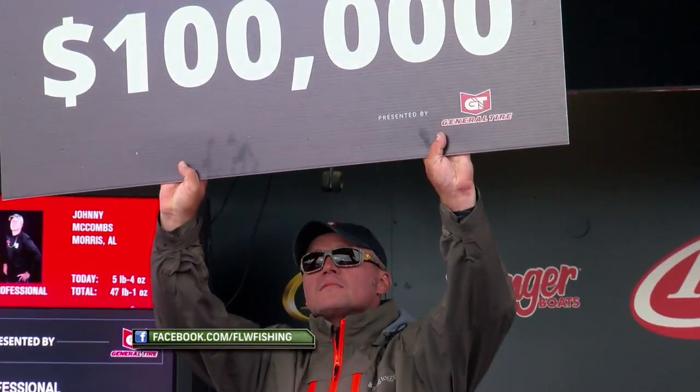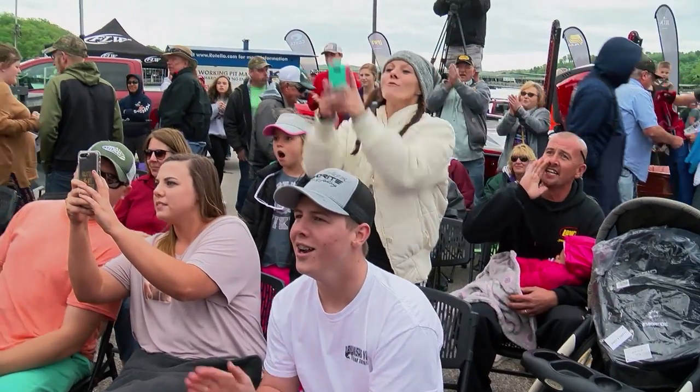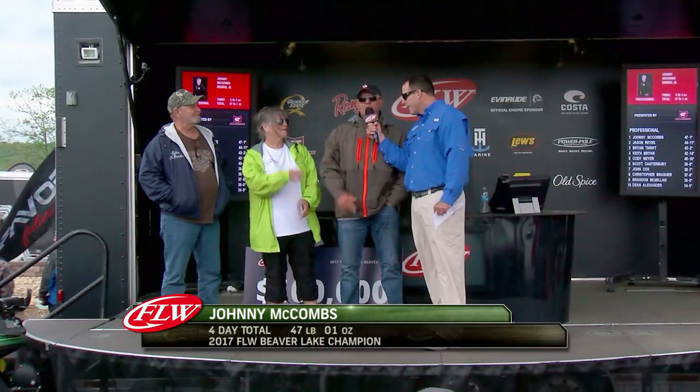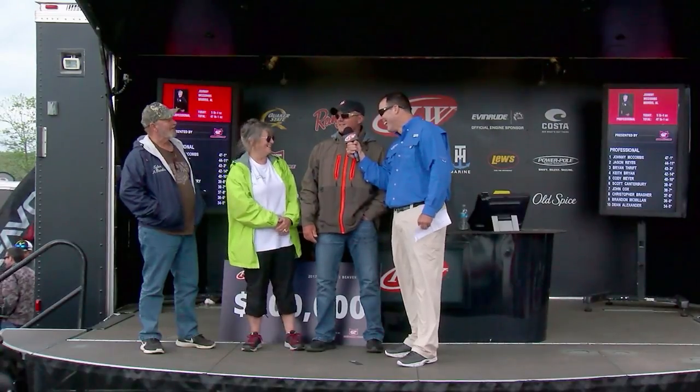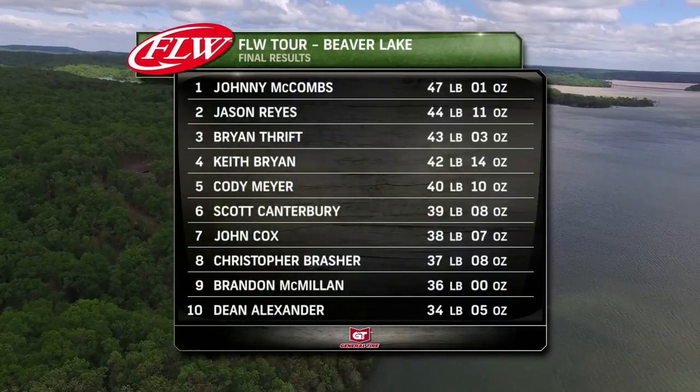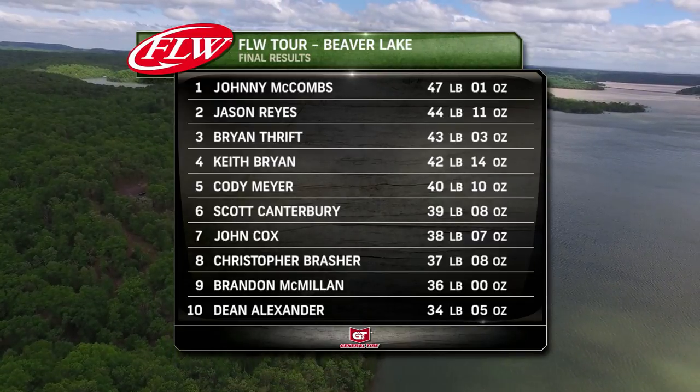$100,000 — you are officially an FLW Tour champion. Two fish, you know — I had two pockets I could have blown this thing out in. I probably should have had 14 or 16 pounds out of them. I just couldn't hook them up — I guess I was too jacked up, missing them, jerking too fast. I don't know. Worked out anyways. Alabama's Johnny McCombs knocks down the title on championship Sunday.